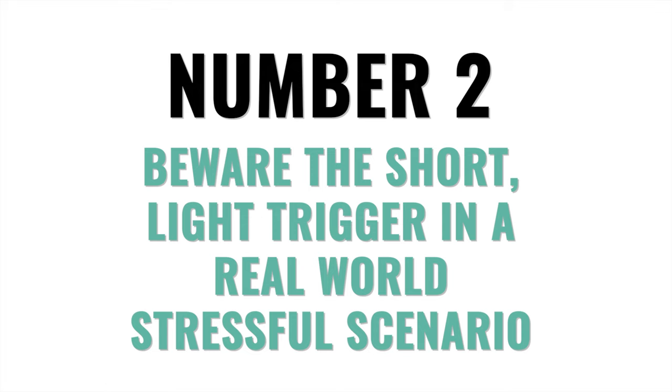Number two: beware the short, light trigger in real-world stressful scenarios. Keep in mind that a study once identified that both a longer pre-travel and a heavier trigger are each equally effective means of preventing negligent discharges under stress. My bottom line is: be short or be light, but don't be both with your defensive firearm. Also, beware of installing light springs in general, because that can lead to light primer strikes resulting in a failure to fire when you may need it the most.